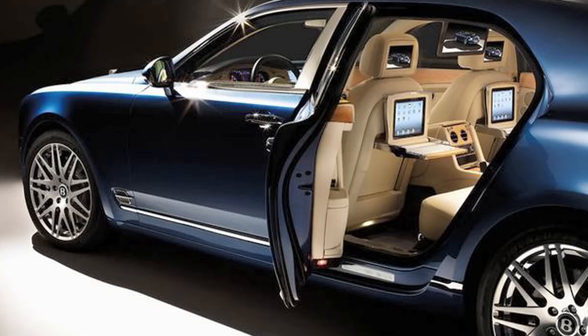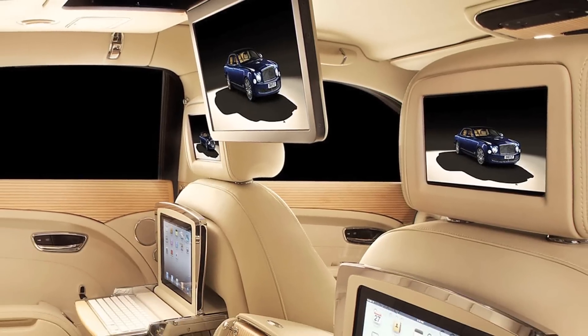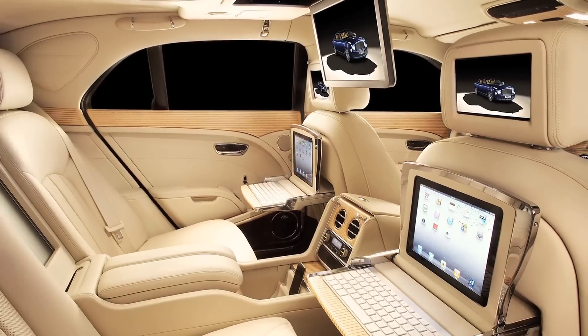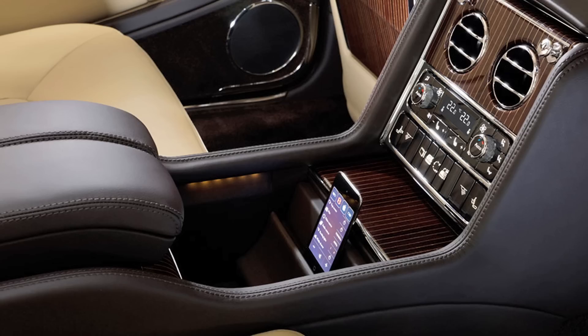The Bentley Mulsanne Executive Interior Concept has a 15-inch high-def TV powered by an Apple processor. Two smaller TVs are built into the headrest, which really gives a new meaning to the term headrest. And there's an iPod dock in the center console for